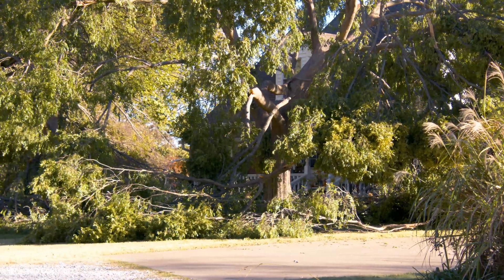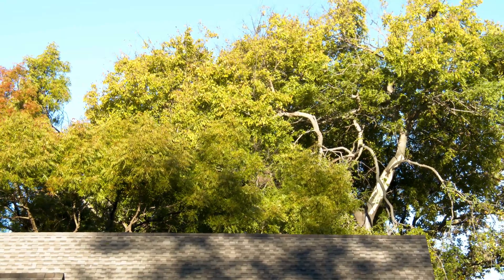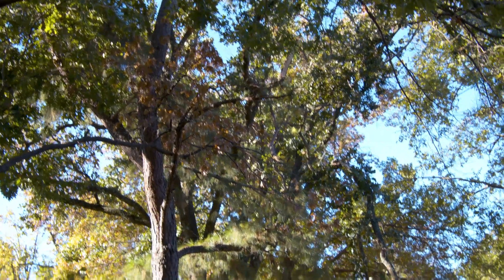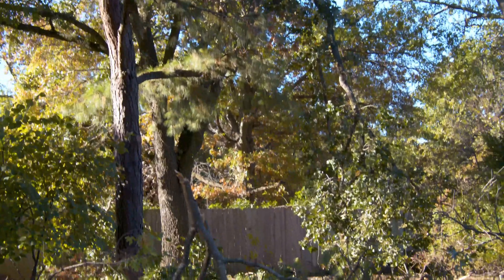Prioritize. Get your most important hazards out of the way first — the things over your roof, the things over your driveway, the loose limbs that have potential to do some damage to yourself, your family, or your property. That's what we want you to focus on.